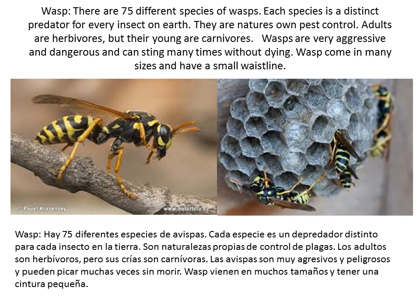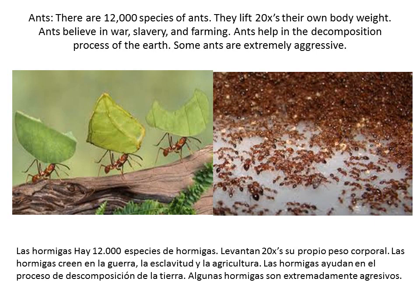Wasp. There are 75 different species of wasps. Each species is a distinct predator for every insect on earth — they are nature's own pest control. Adults are herbivores, but their young are carnivores. Wasps are very aggressive and dangerous and can sting many times without dying. Wasps come in many sizes and have small waistlines.